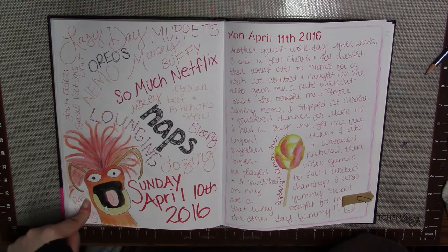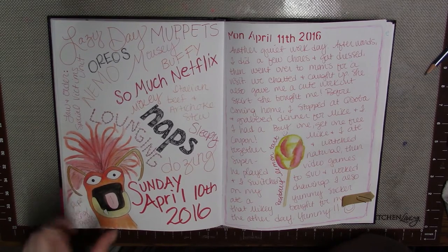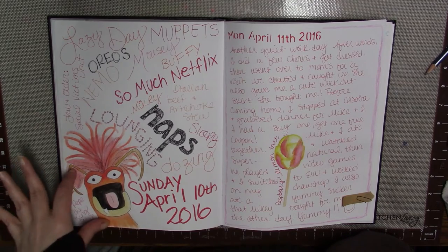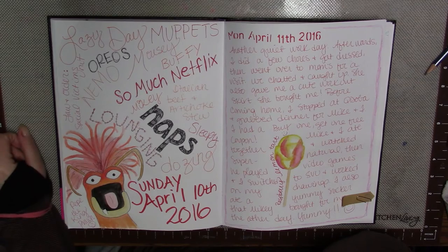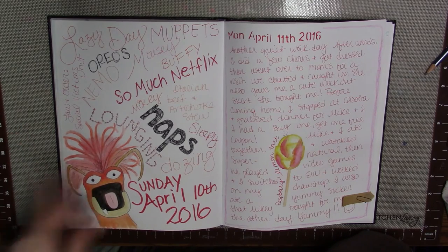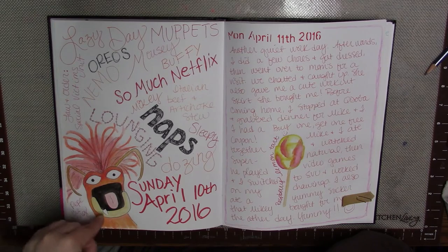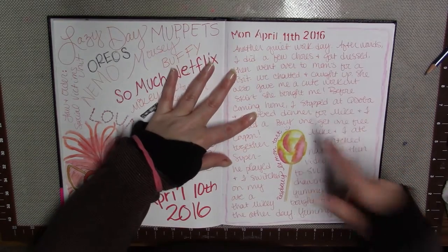This was a Sunday — this is actually Pepe the King Prawn from the Muppets. My husband and I watched several episodes of the Muppets on Hulu. I love it — I sure hope it doesn't get canceled. This is a word cloud of sort of what my day was like; for the most part it was just lounging around and watching the Muppets.